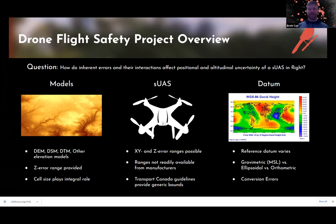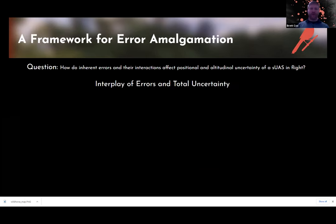We won't get into gravimetric, ellipsoidal, and orthometric right now — that's too big a topic. But the main takeaway is that all three of these variables interact and compound on one another. These errors don't exist in a vacuum. Whenever we're planning and using the model, we have to make sure we take that into account.